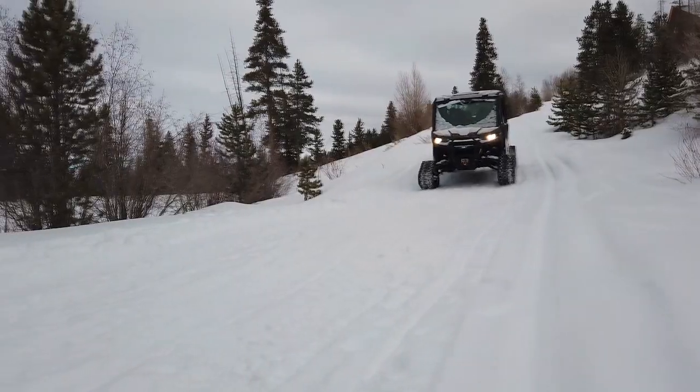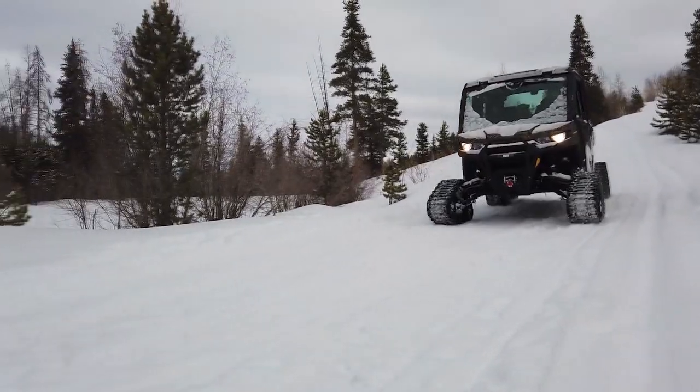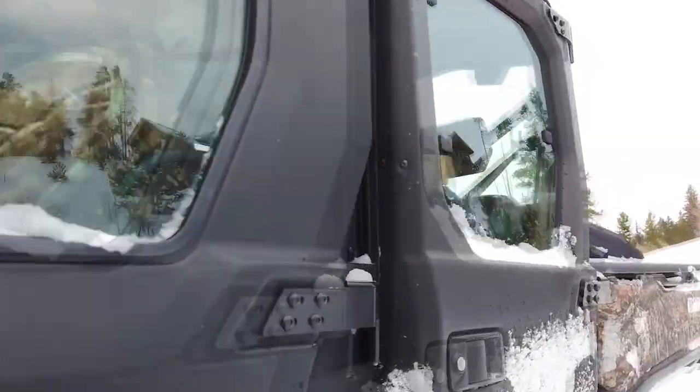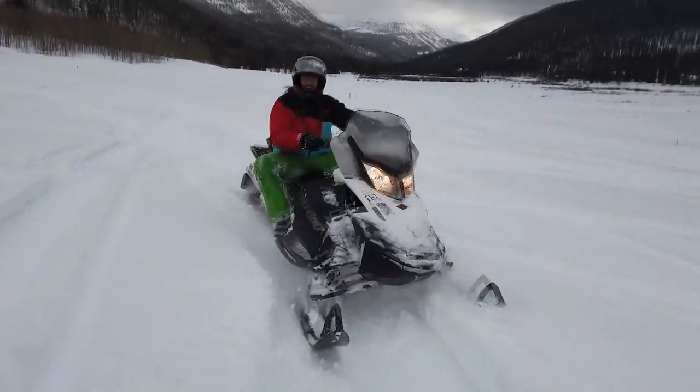We run about 50 snow machines in the winter and about 30 wheeled vehicles in the summer. When they rent from us for a couple hundred dollars a day, they get to go out and experience the greatest machines, the newest machines, and enjoy the outdoors. It's a wonderful thing to rent.